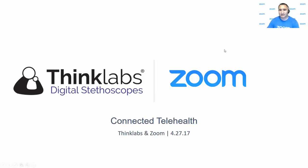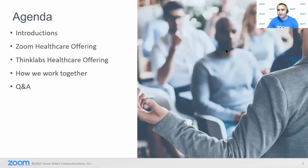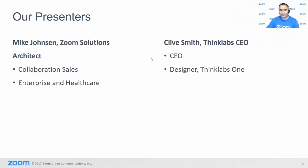You can also submit your questions anonymously as well. On today's agenda, we're going to do some quick introductions of our presenters, then jump into the Zoom healthcare offering, followed by the ThinkLabs healthcare offering, and then talk about how we work together, and then open it up for Q&A. We'll try to answer as many questions as possible. We'll also be recording today's webinar, so be on the lookout for that in a follow-up email.